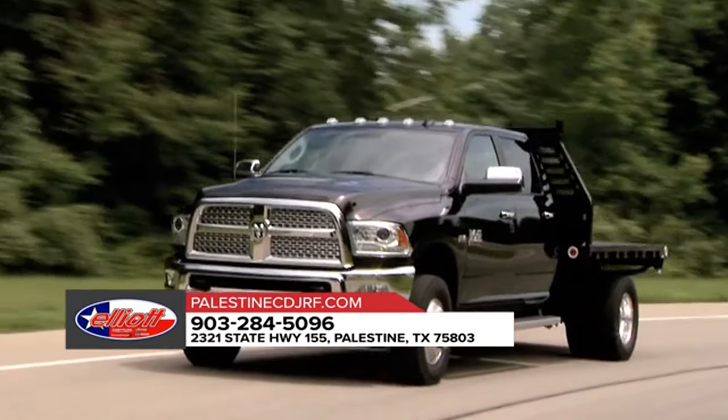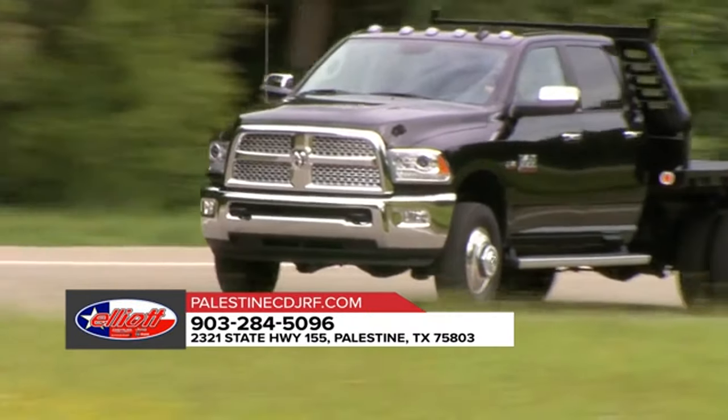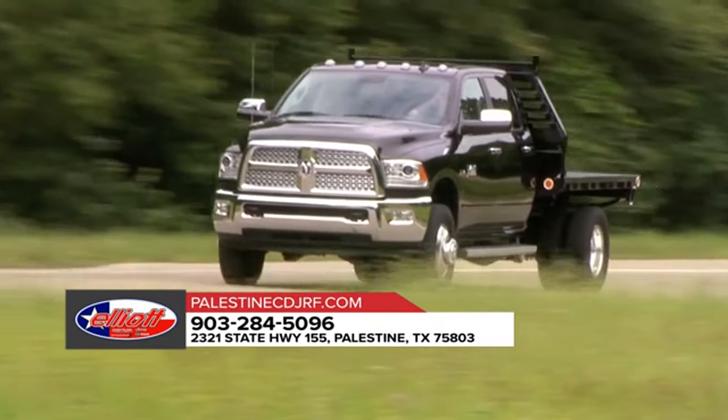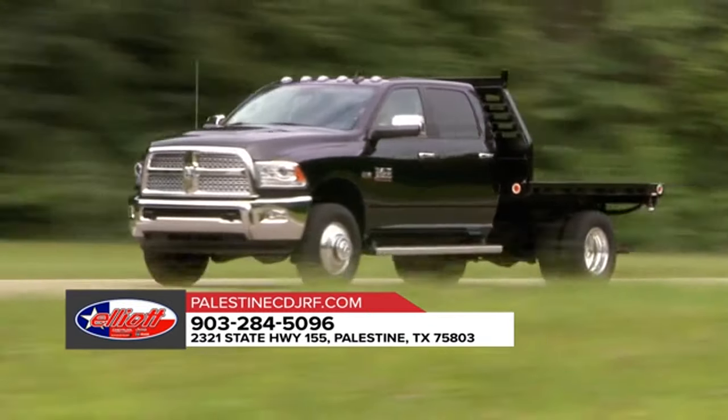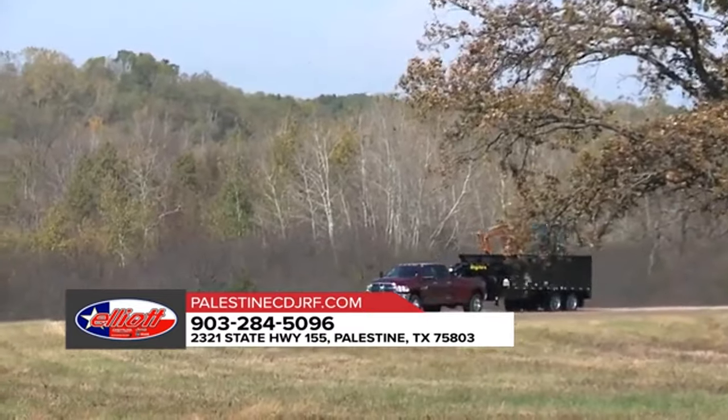Here to take on any job, the 2018 Ram 3500 is outfitted with exterior features designed to help you bring along all the tools and equipment you need for the job. The Ram 3500 offers an available factory installed rear axle structural crossmember.